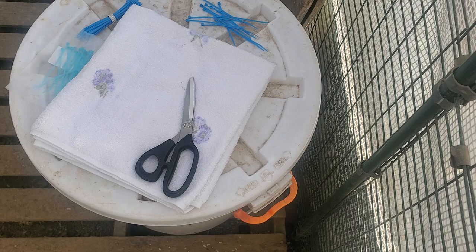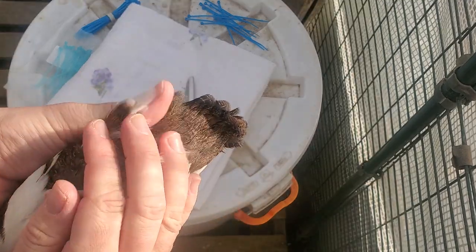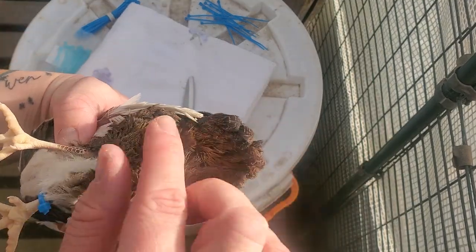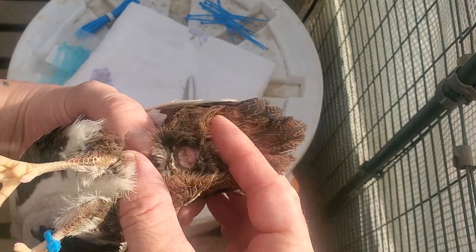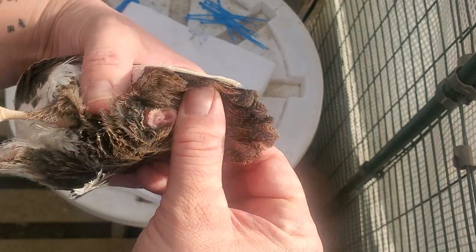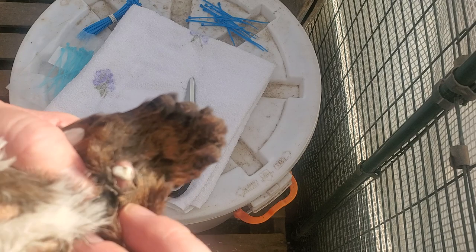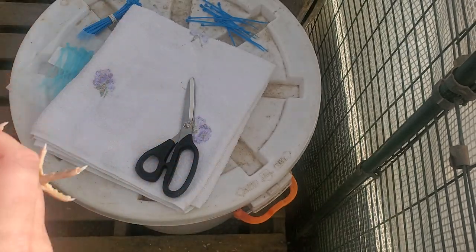Here we have a boy that I've already been able to confirm, either because he crowed, and I usually confirm with vent sexing. So here you'll see — sorry, there's a little bit of poop there — but there's also white foam, so that means he's a boy.